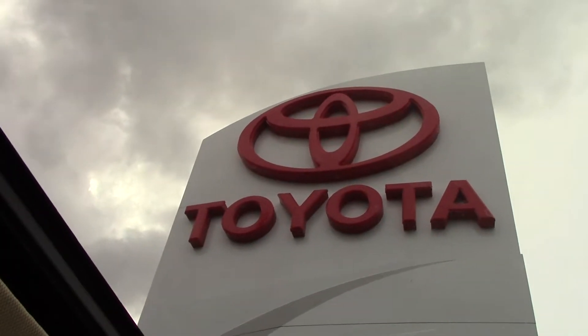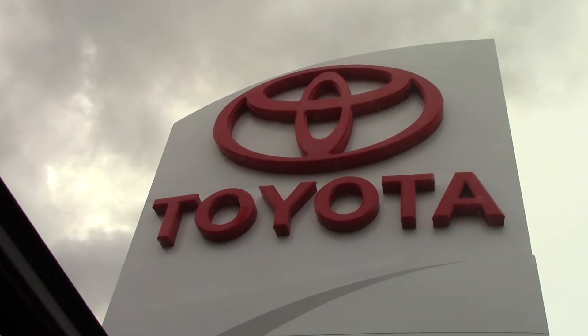It has a beautiful sunroof as well. Give us a call if you have any questions — the number here at the dealership is 252-291-5300.